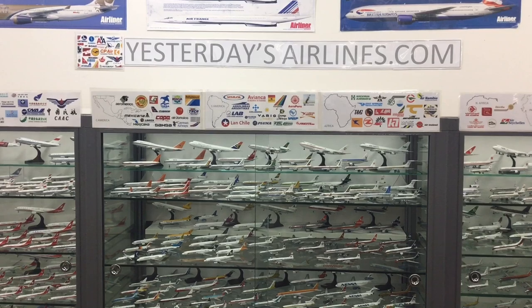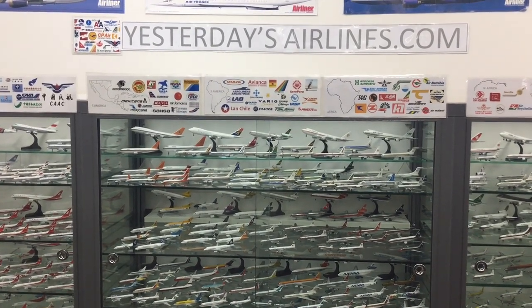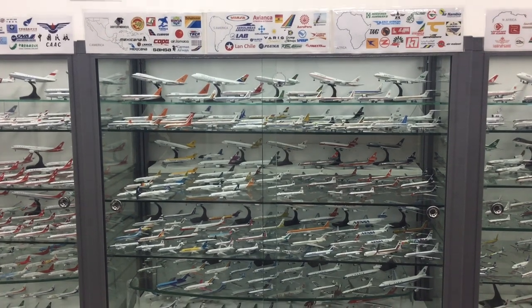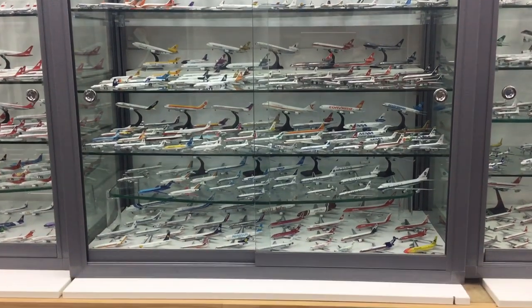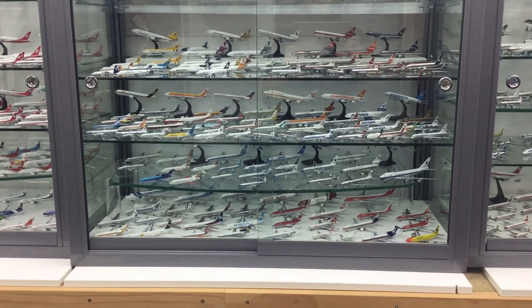The very central cabinet in the collection contains most of the African fleet, and beneath them we're into Latin America. Mexico gets a shelf of its own, then we're in the Caribbean and the top of South America, and beneath that the remainder of South America — Brazil, Peru, Bolivia, those kind of places.